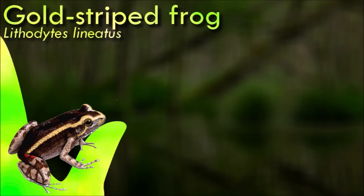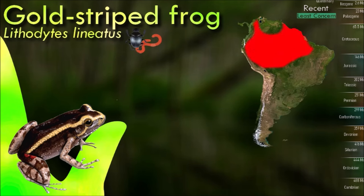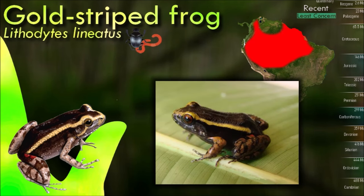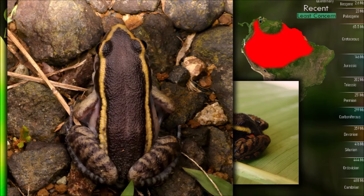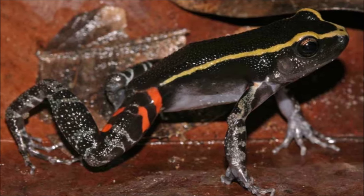Gold-striped frogs have a slender and elongated body with smooth skin. As their common name suggests, they are characterized by distinctive dark stripes or bands that run along their back, which contrast with their light-colored belly. These frogs are insectivorous, primarily feeding on small insects and arthropods, and use their sticky tongues to capture prey.